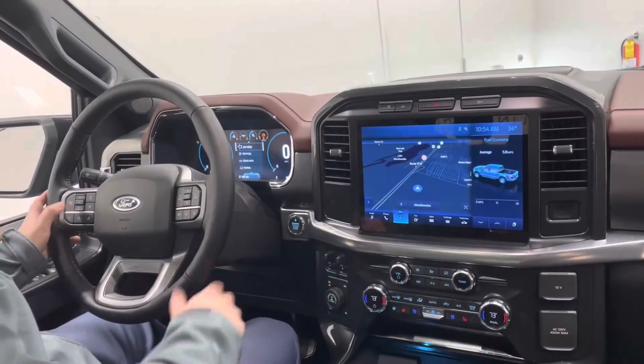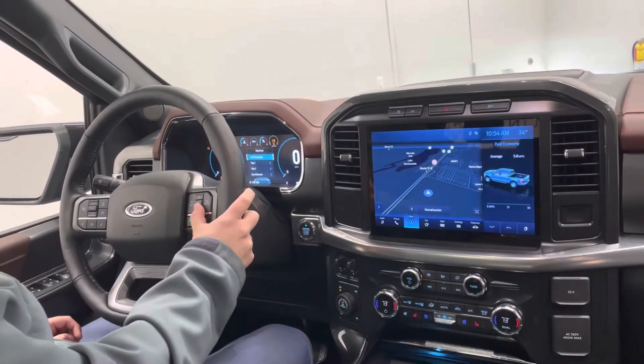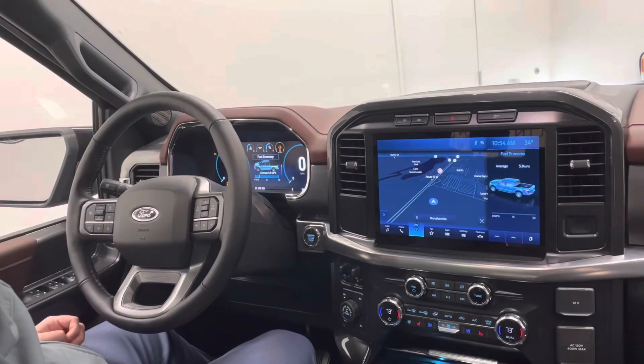Looking at the instrument cluster of the all-new F-150, you get a variety of pages to choose from where you can see your fuel economy. On the Lariat F-150, you do get adaptive cruise control with lane keep assist.